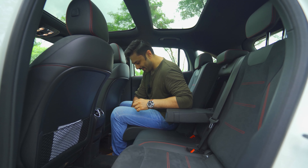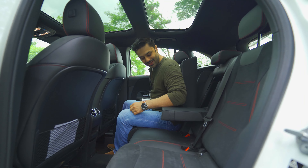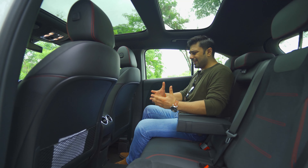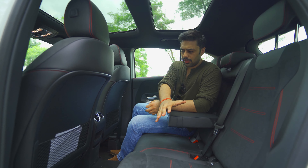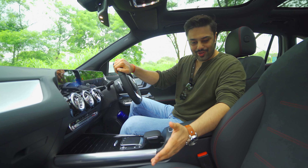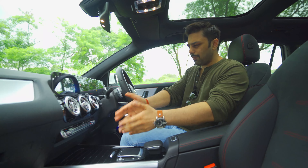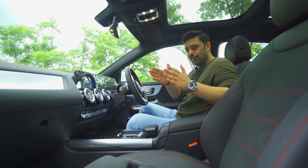The rear seat can move forward and also recline once slid ahead, which aids more space for the luggage area behind. Dare I say, even the chauffeur-driven audience may find the GLA comfortable. Up front, there is a generous use of Alcantara fabric in combination with man-made leather with red stitching, overall adding to the sportiness. There is use of piano black as well, making the overall interior for front passengers exciting.